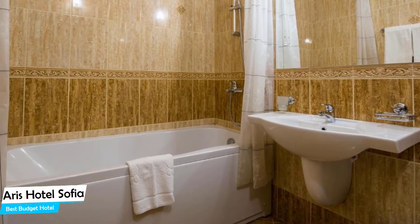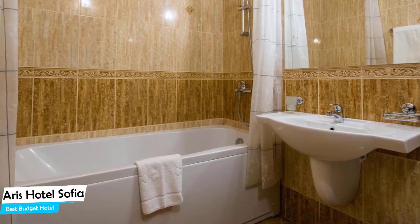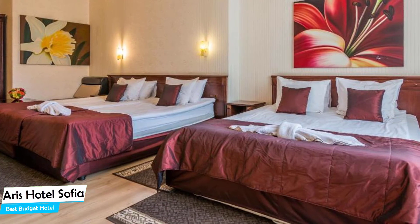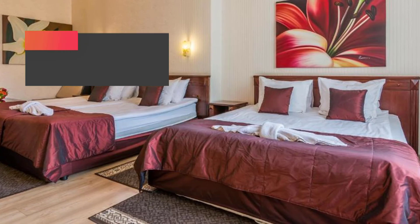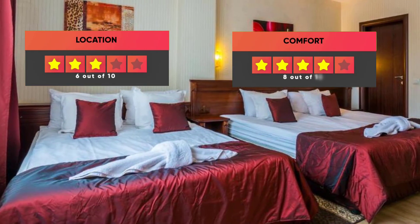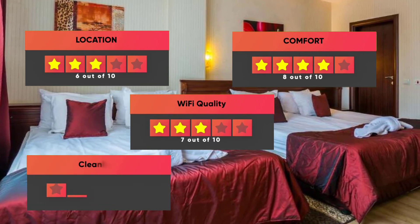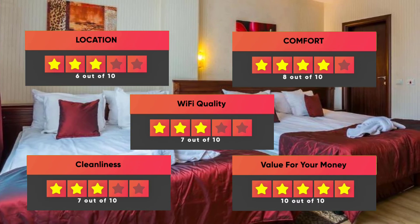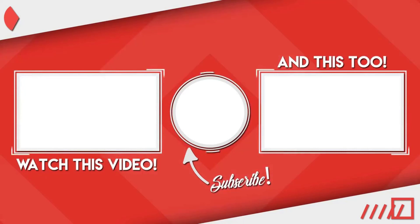Rooms also feature balcony, garden view, mansion view, patio, terrace, free toiletries, sofa, bath or shower, towels, desk, seating area, and more. Prices can vary depending on the room size and things the room has to offer. Here are our ratings for this hotel: Location – 6 out of 10, Comfort – 8 out of 10, Wi-Fi Quality – 7 out of 10, Cleanliness – 7 out of 10, Value for your money – 10 out of 10. Thanks for watching. I hope this video was helpful to you.